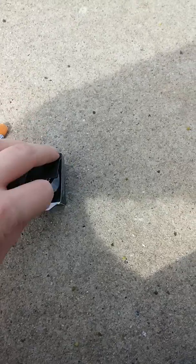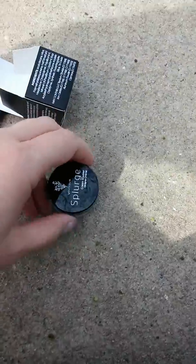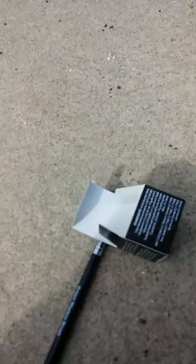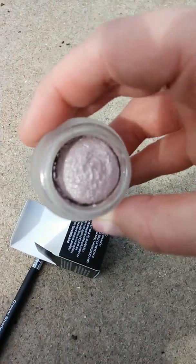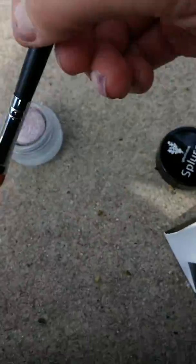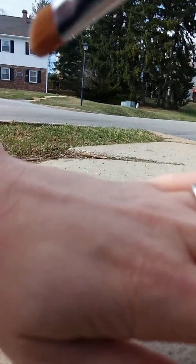So here we go. I'm just going to open it, and then I'm just going to put it on the back of my hand to see what we all think. So here it is. Beautiful color. And I'm going to use my cream eyeshadow brush — sorry, I'm going to try to accomplish this with two hands.